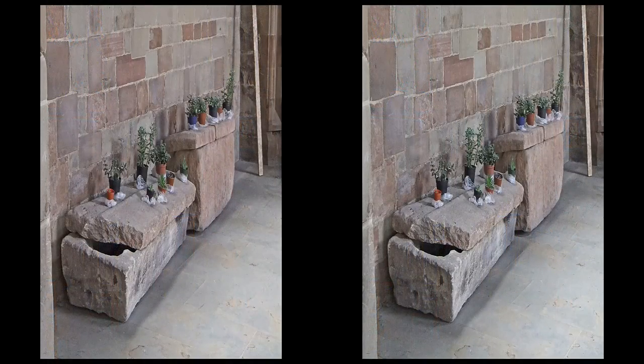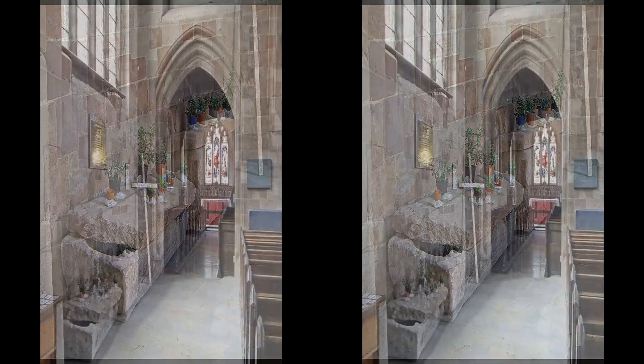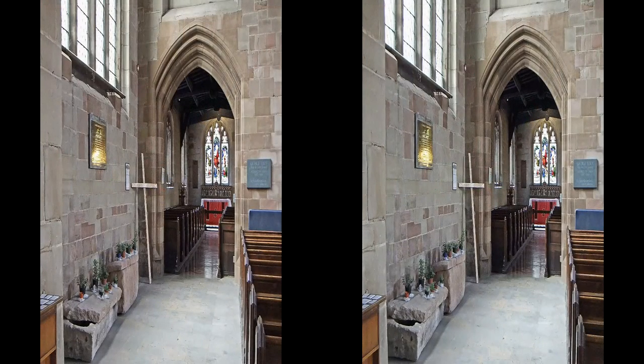Elizabethan stone coffins from the archdeacon's chapel. Marla's chapel with its half-finished roof — the money ran out.